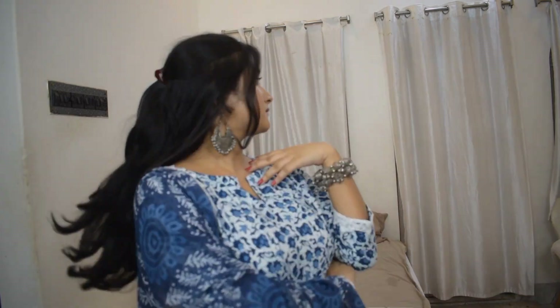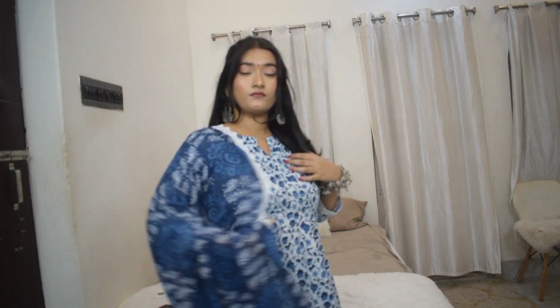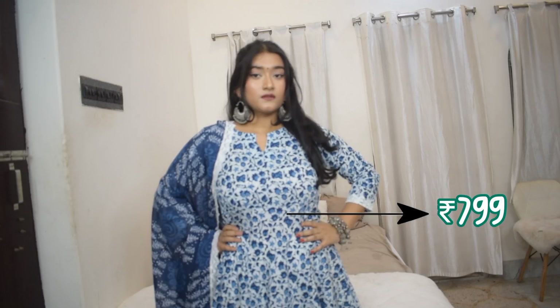Next up is another Anarkali set in an indigo print — a combination of blue and yellow. It's a bit different from the first straight kurti though: the anarkali is white base with blue prints, the dupatta is a blue and white combo, and the trousers are just solid white. I love the neckline of this anarkali. The end of the sleeves has white lace work, the end of the anarkali has the same white lace, and that same white lace also runs along all four sides of the dupatta.